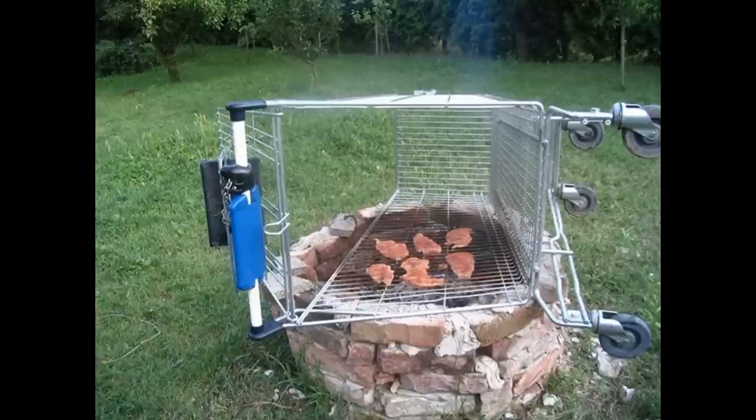I guess in a pinch, if you needed a grill, a shopping cart would do. But I think it's probably illegal to steal a shopping cart, so cookers beware.